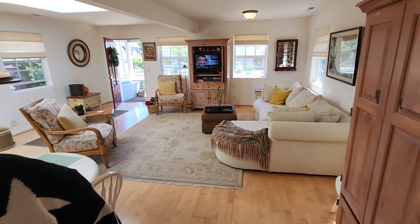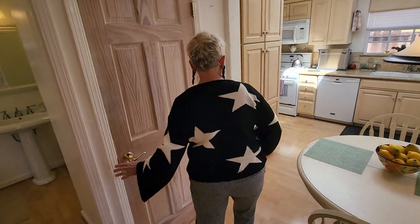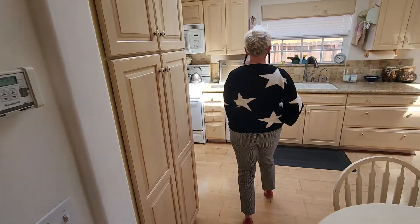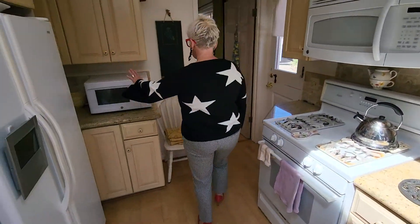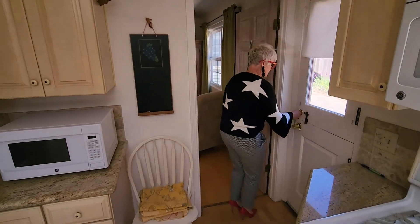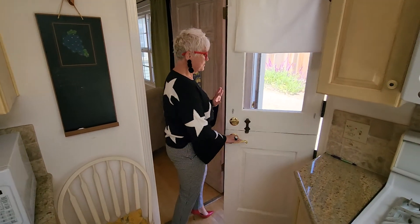Right here is a pantry. Gorgeous counters, and a refrigerator. Look at this Dutch door — isn't this the cutest thing?